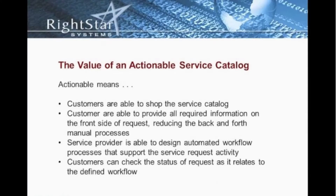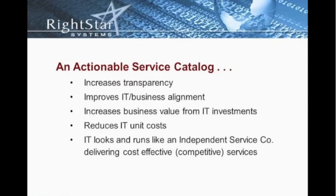Those are values that an actionable service catalog introduces to your environment. In addition to the value, it increases the transparency of the organization because the customers know what services are provided as well as the status of those requests. That offers a tremendous amount of transparency to the business, and the business then begins to view the service provider as a valued partner, not just a call center.